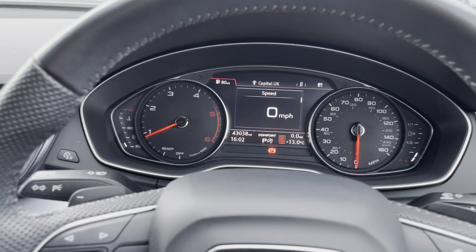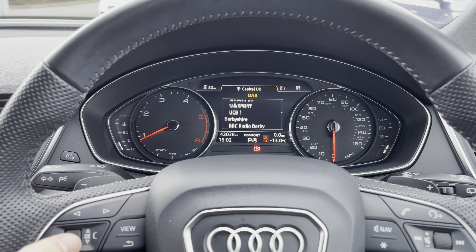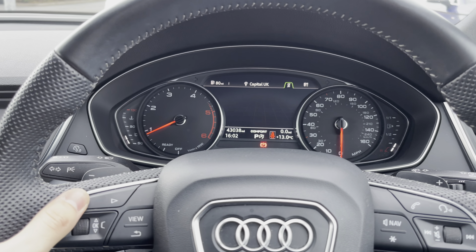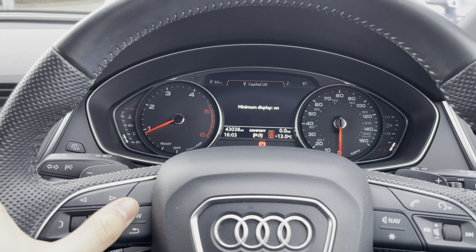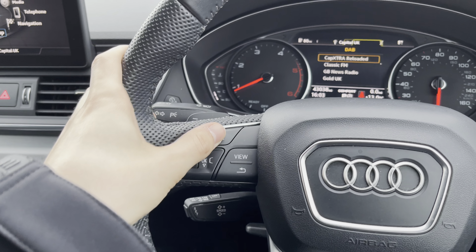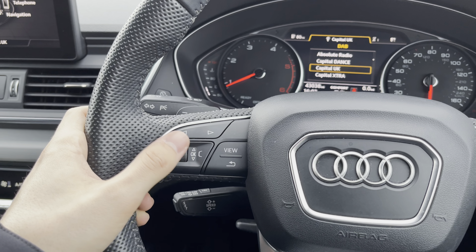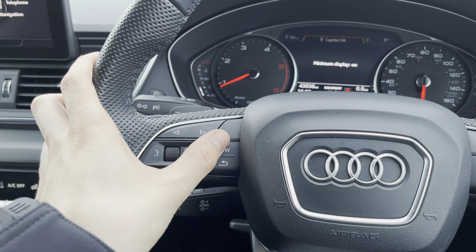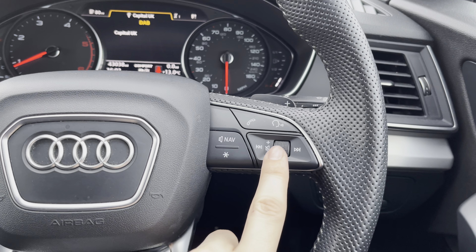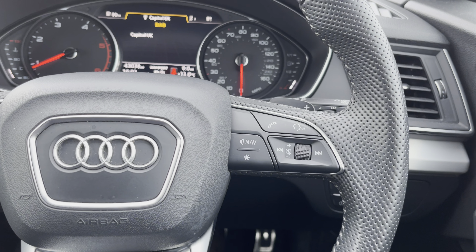Behind the steering wheel we have a large digital screen in the centre of two analogue dials which can display your speed readout, radio, telephone for important business calls, and navigation data. The controls that adjust that screen are on the left hand side of the steering wheel — buttons at the top to go left and right through menus, a scroll wheel to go up and down and press in to select. On the right hand side we have volume control, voice control, telephone and mute nav button.